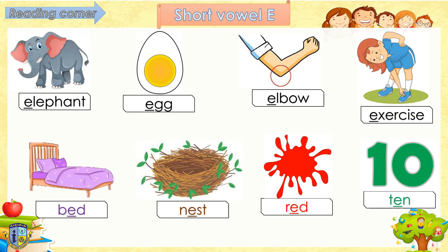Good job! Next, short vowel E in the middle of words. Follow teacher, ready: Bed. Nest. Left. Red. Ten. Well done!